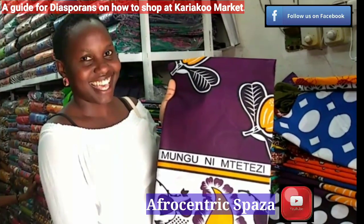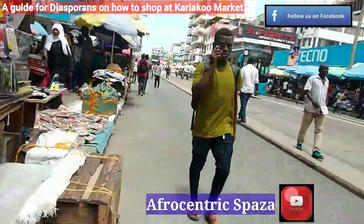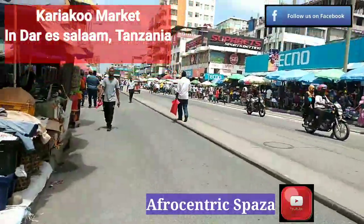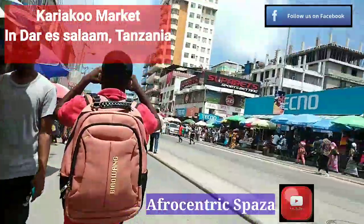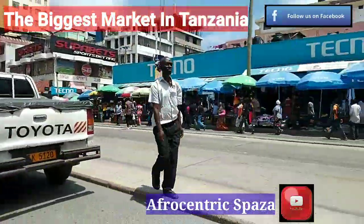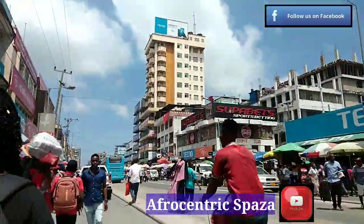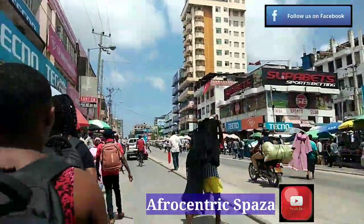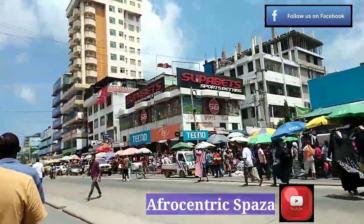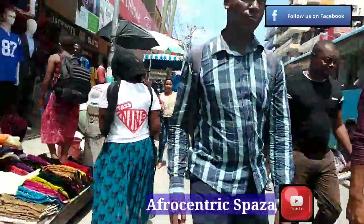Hello everyone and welcome to Afrocentric Spaza. Today I am heading to Kariakoo market to buy kangas — or lasers as they're known in Kenya — and I'm going to buy sandals as well. I'll also be sightseeing and browsing for clothes at the market.